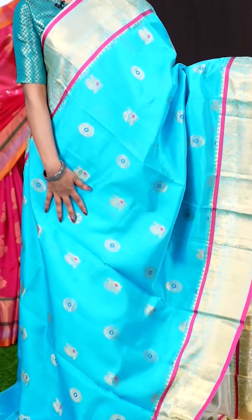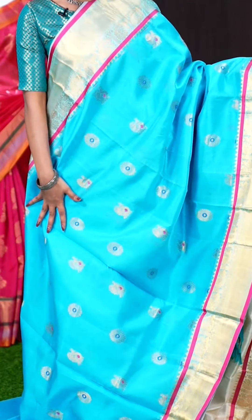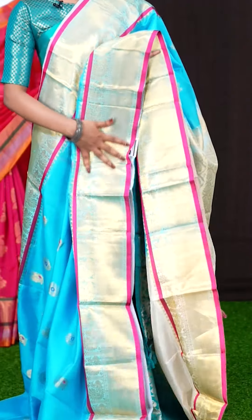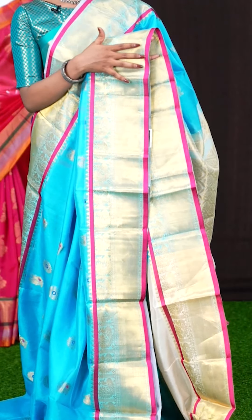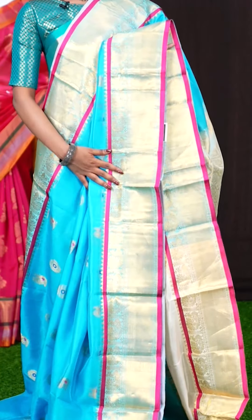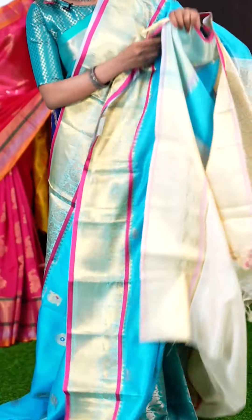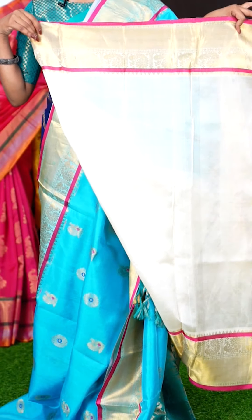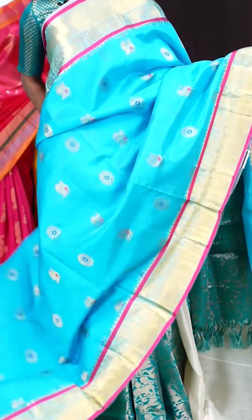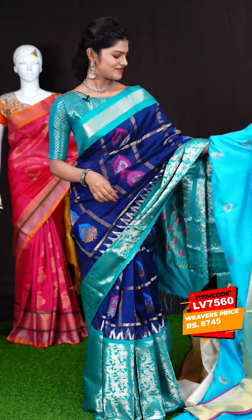Here we have a sky blue colour saree. All over the body it has got peacock with Meena work buttas in multi colour design. The border is a beautiful golden zari peacock with kaddi designer border, and it also has pink colour lines which look very pretty. The blouse is a contrast off-white colour plain blouse with border. The item code is LV7560 and the price is 8,745 rupees only.